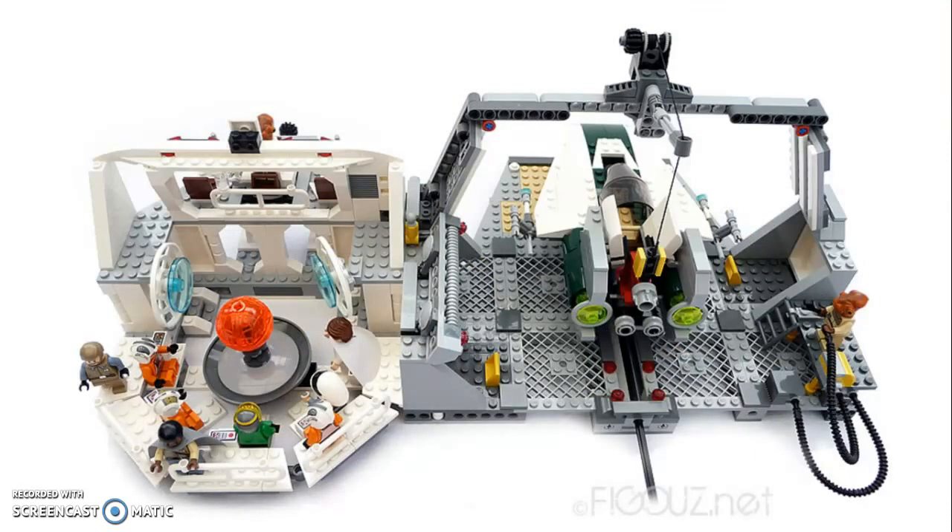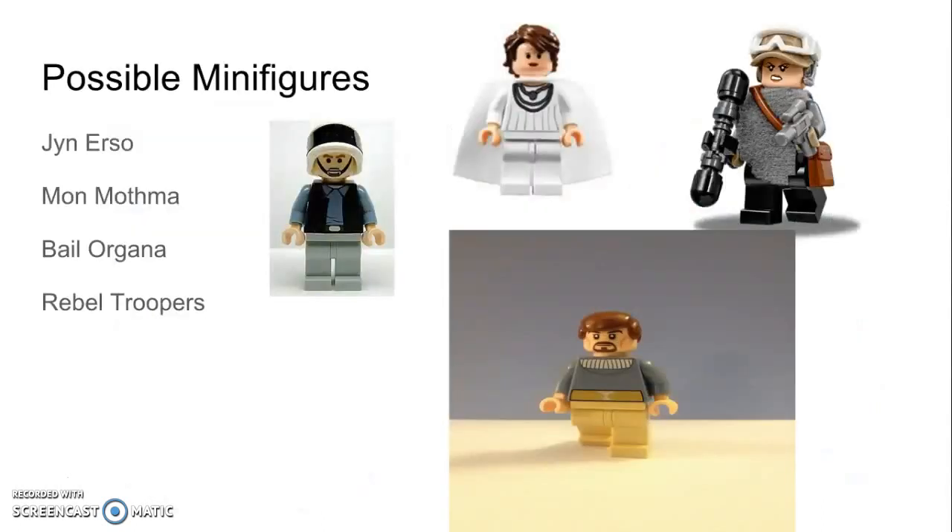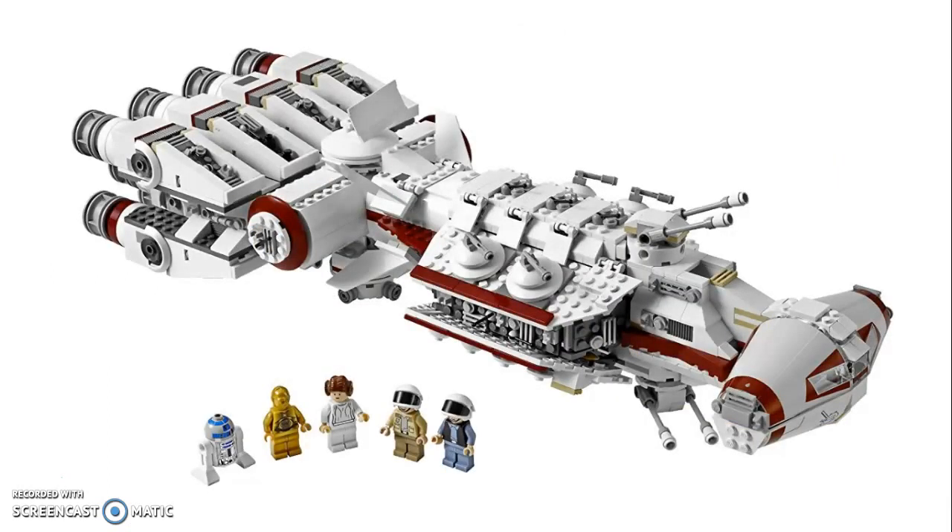Not only would it include a hangar, it would also include some type of command center to allow recreation of the Rogue One command briefing. This set would be very similar to the Home One Mon Calamari cruiser set we got a while back — a hangar attached to a command center — but this time recreating the base on Yavin 4. Some possible minifigures are Jyn Erso, Mon Mothma, and Bail Organa, whom we have never gotten an official Lego figure of, plus some rebel troopers and maybe a few pilots.